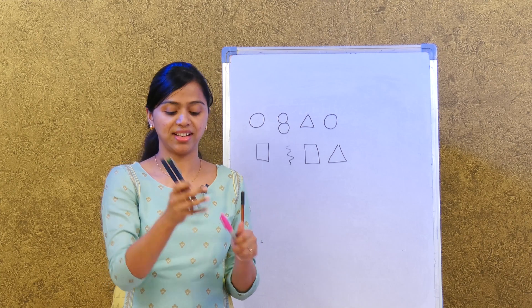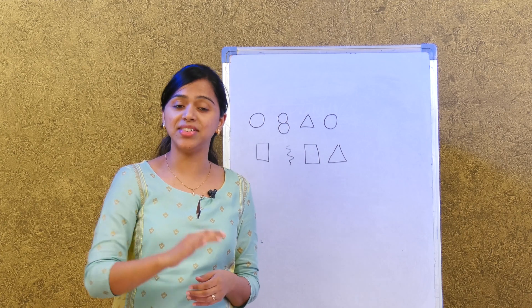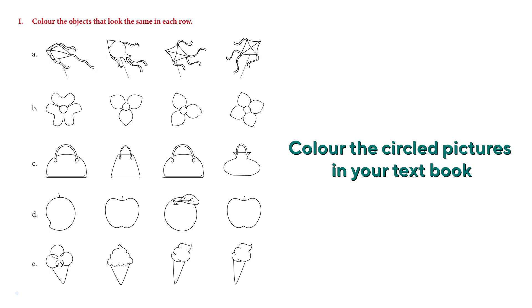Now let's look at the activity given in our textbook and see if you can identify the identical shapes. Let's start with the first one — they have asked us to color the objects that look the same in each row on page 42. We have four kites here, so which two kites look similar and have the same shape?